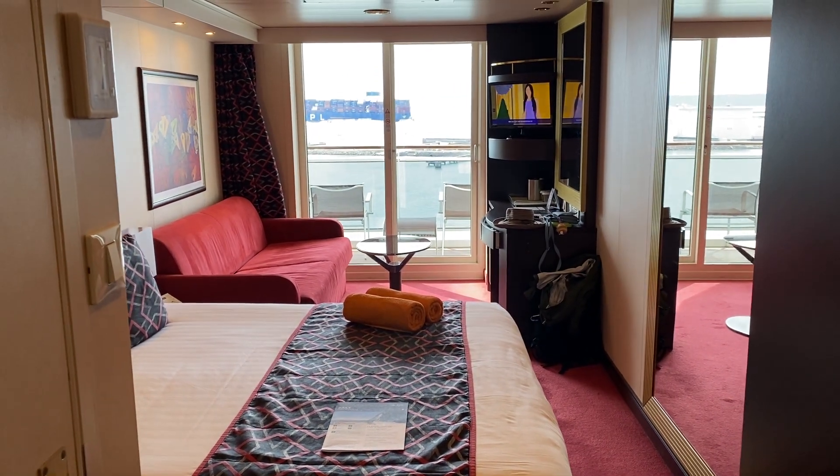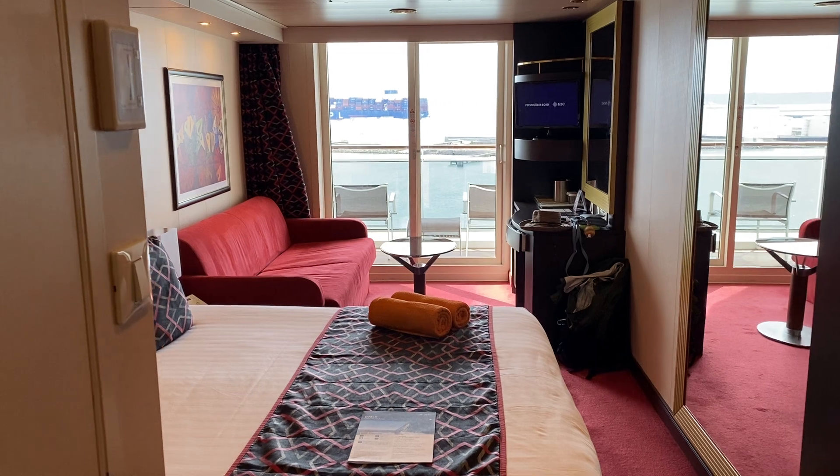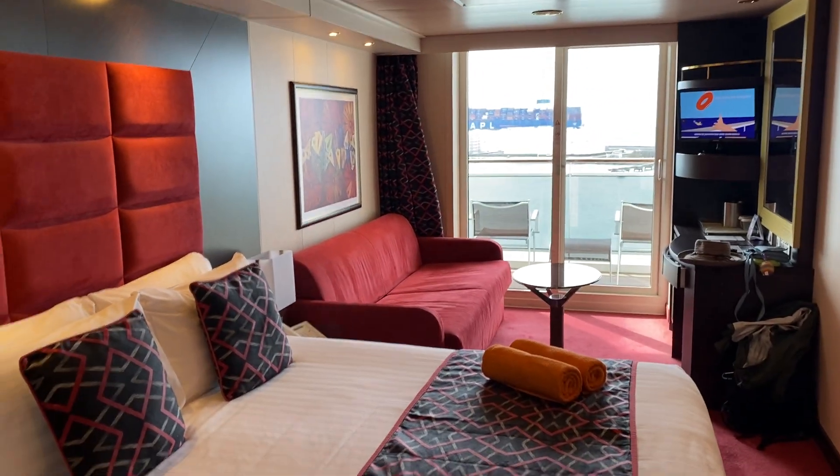Hello, this is my room on the MSC Preciosa. It is a balcony room. This is the view from the door.